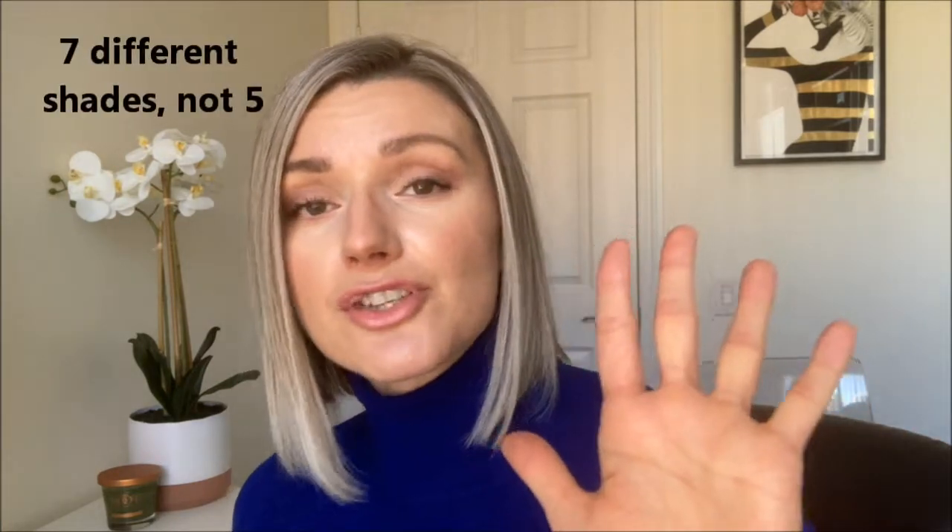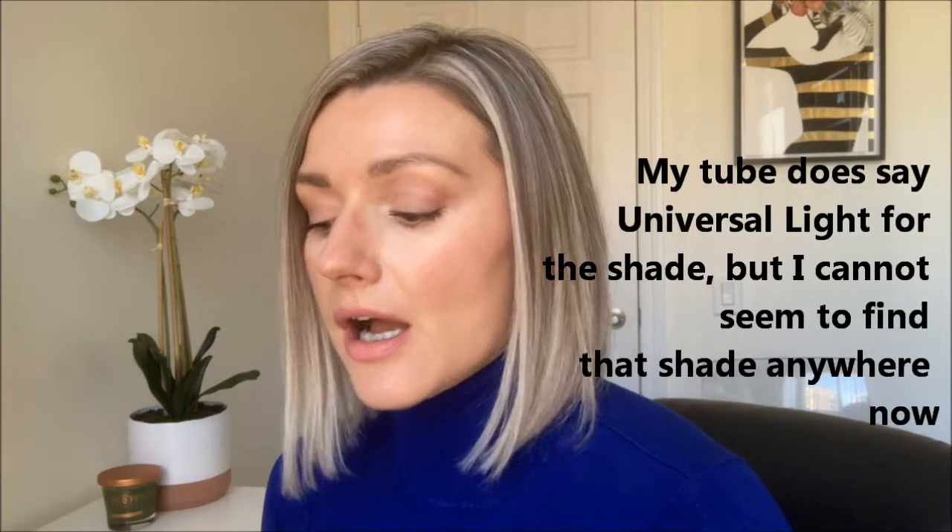This product comes in a 40ml tube and retails for $49, so it is on the pricier end. It comes in five different shades that are supposed to work for a variety of skin tones, blending easily due to their blending technology. I have Universal Light and it blended really well into my skin. I've been using it for over a month and I've really liked it. It's very similar to my Laura Mercier Tinted Moisturizer, especially when it comes to coverage and thickness.